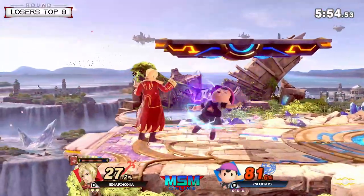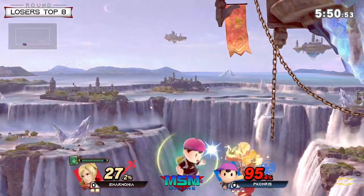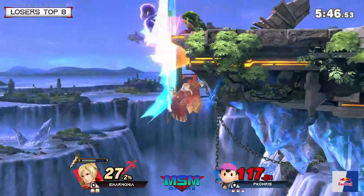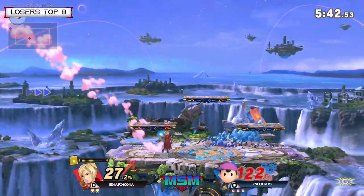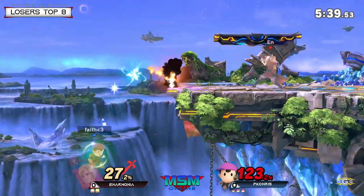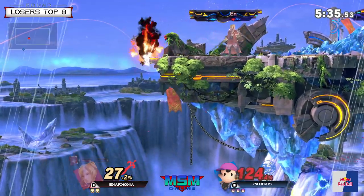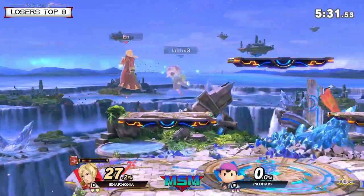Nice on the jab, unfortunately unable to connect. There's the back throw — I like that from Anarmonia, get Ness off the stage and try to get an edge guard. Wow, great tech — he saved himself too because he actually would have died from there. The PK Thunder hit the wall. Interesting recovery from PK Chris.